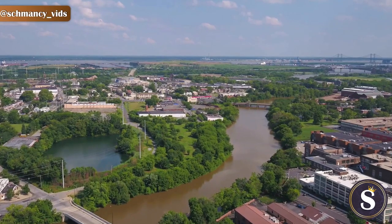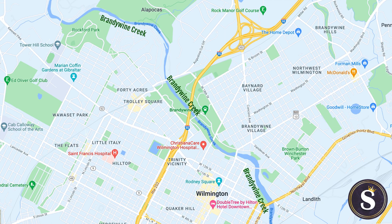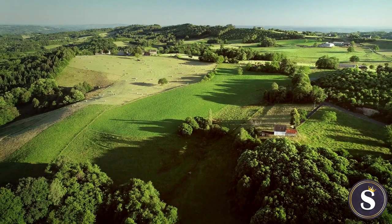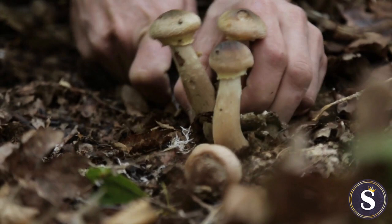The Brandywine Valley — what is it all about and where can we find it? Along the banks of the Brandywine Creek, in the mid-Atlantic region of the United States, sits a 350-square-mile area on the rural outskirts of Philadelphia and northern Delaware. Otherwise known as America's garden capital, it is an area well-known for its vistas of rolling hills, expansive public gardens, exotic mushrooms, and fine wine.